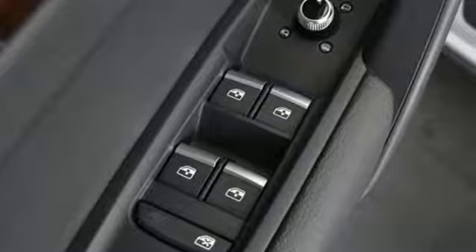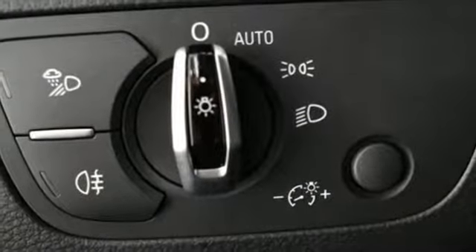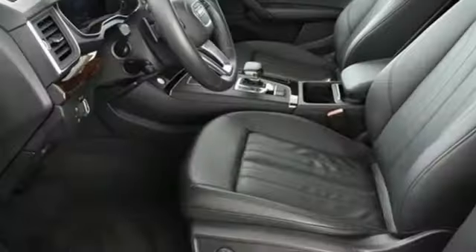Here's a luxury SUV that's as comfortable on a dirt trail as it is on a country club driveway. Quattro All-Wheel Drive and Audi Drive Select tame wild back roads, while leather seats and a power tailgate show the valet you mean business.